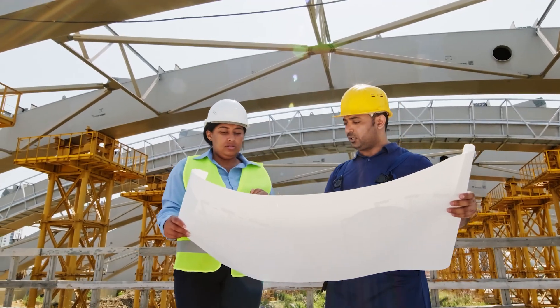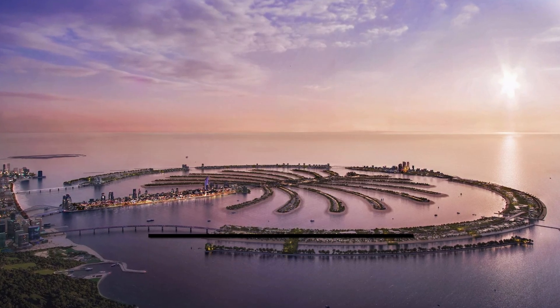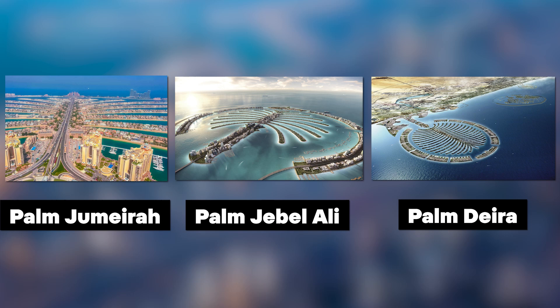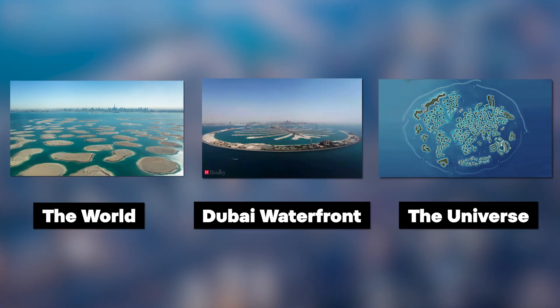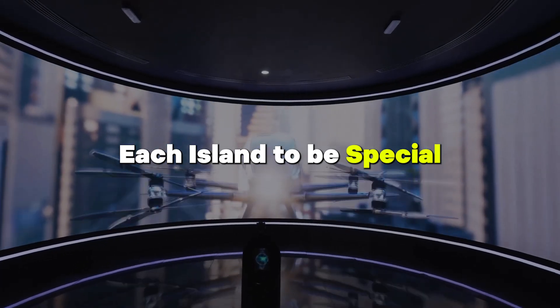They planned to create unique islands like Palm Jumeirah and Palm Jabal Ali, plus other big projects. At first, Dubai planned six islands: Palm Jumeirah, Palm Jabal Ali, Palm Deira, The World, Dubai Waterfront, and The Universe. They wanted each island to be special, making Dubai even more famous for luxury living and tourism.